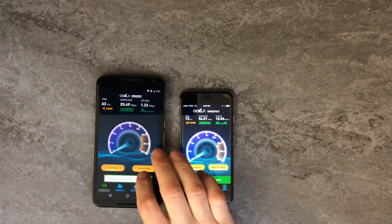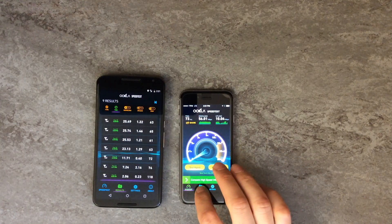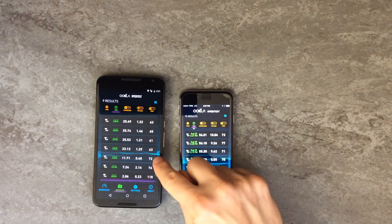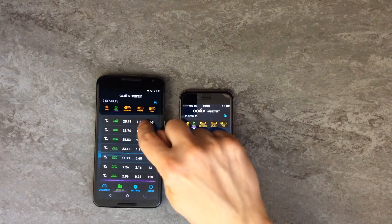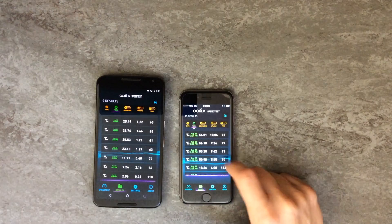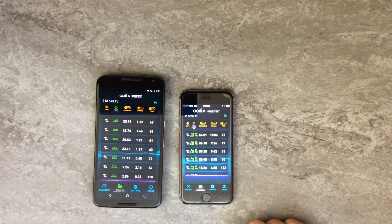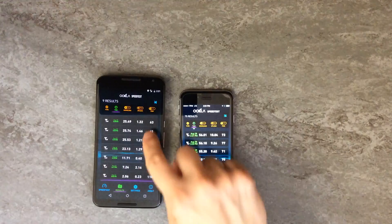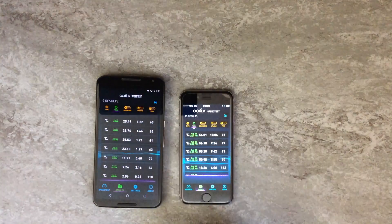Let's take a look at the results. For the Fi network, the fastest download speed was 25.74 Mbps, the slowest was 23.13 Mbps. The upload speeds, however, were disappointing with Fi — the fastest being only 1.46 Mbps and the slowest being 1.21 Mbps. The ping times were all in the 60s, which is pretty good. The lower the number for the ping the better — that's a measure of responsiveness.